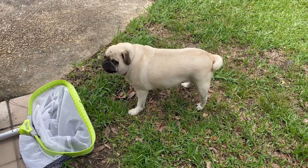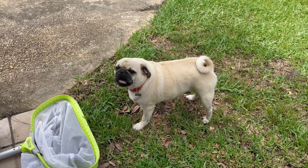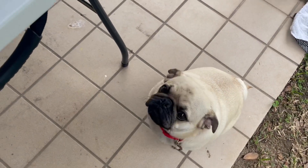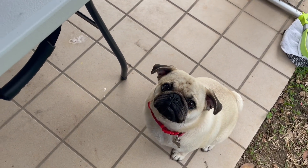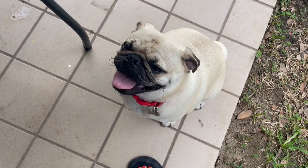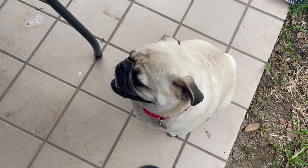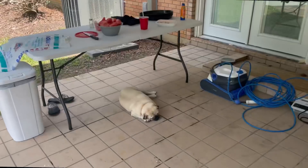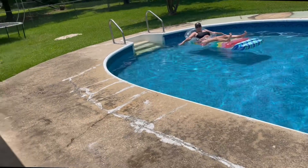Finally got a good watermelon, y'all. Benson, you like that watermelon? You want some more? You want some more watermelon?